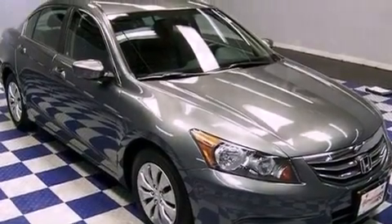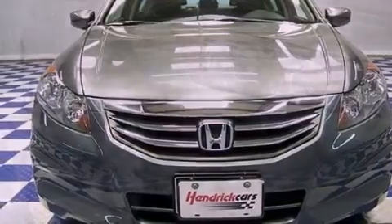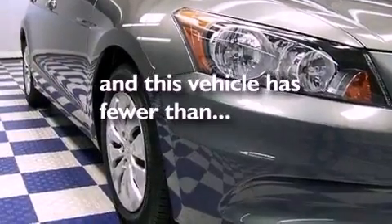All of the following features are included: cruise control, a keyless entry system, a CD player, and this vehicle has fewer than 20,000 miles on the odometer.